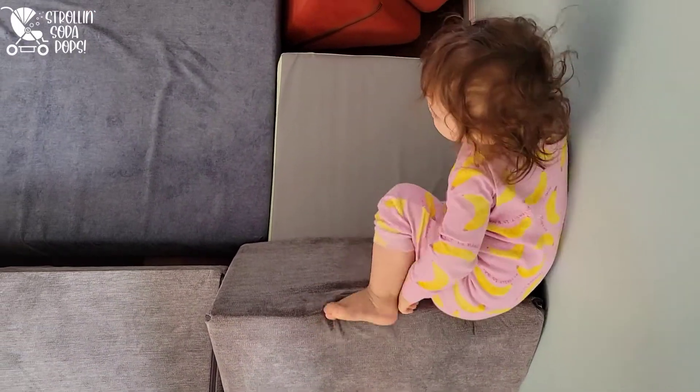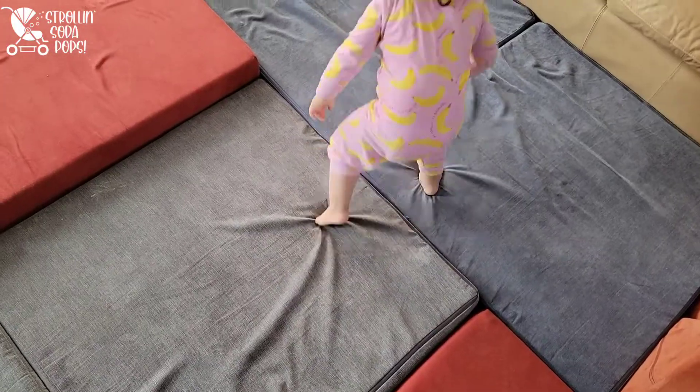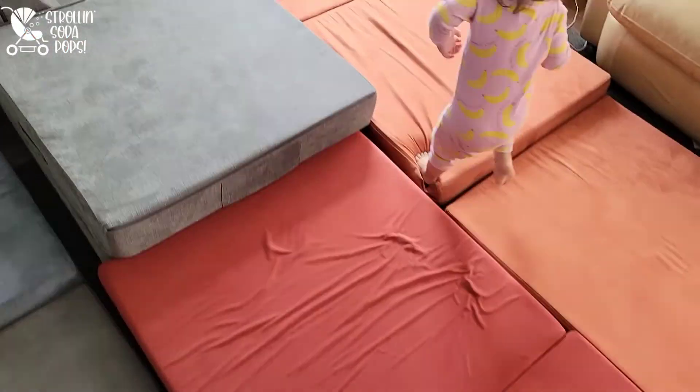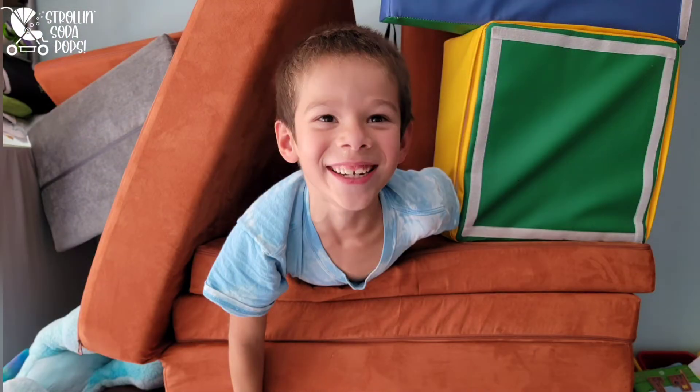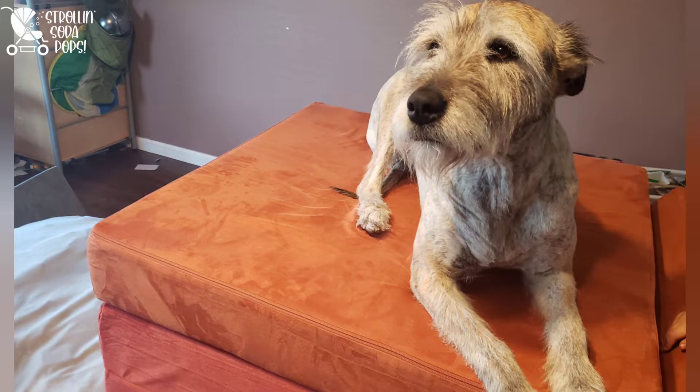If you're wondering if your kids are going to love playing with a play couch like this, I recommend buying one locally just to save some money and see how they respond to it. And if they love it, then you can search high and low, do all your research, and find the couch of your dreams — because if you enjoy one play couch, you're probably going to get hooked just like the rest of us.